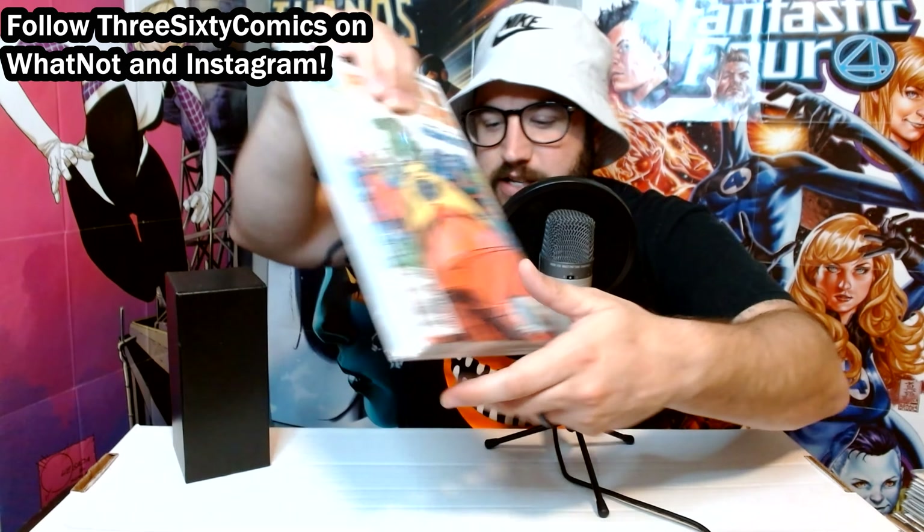Moving on to some DC now. We've got Catwoman number one from 1993 — just such a cool cover. It's an embossed cover, three-dimensional. You've got to be careful with this one because you can't really press it without messing up the embossing. If I'm remembering correctly, this was the first ongoing Catwoman series — she did have a miniseries before this, but this is the first ongoing.